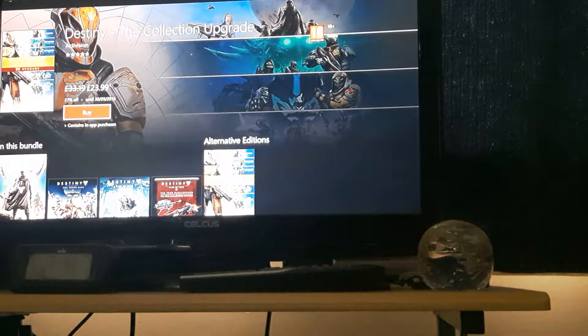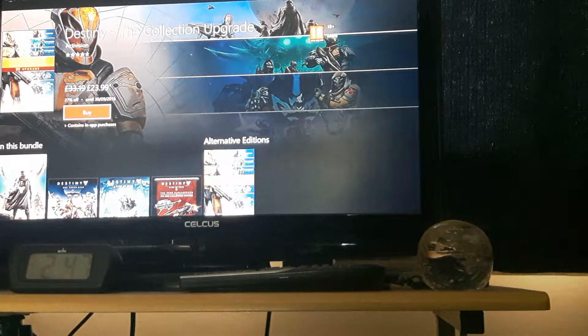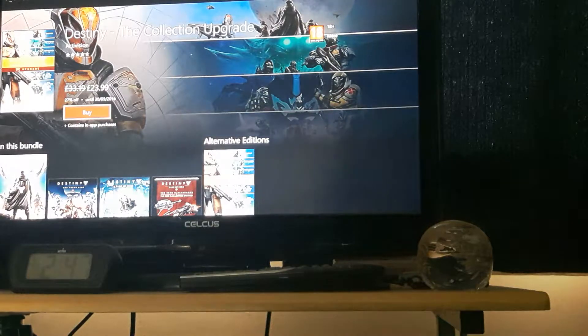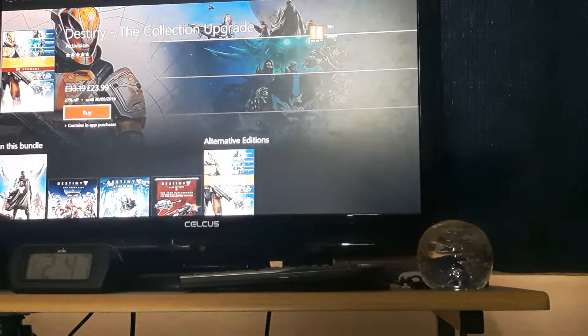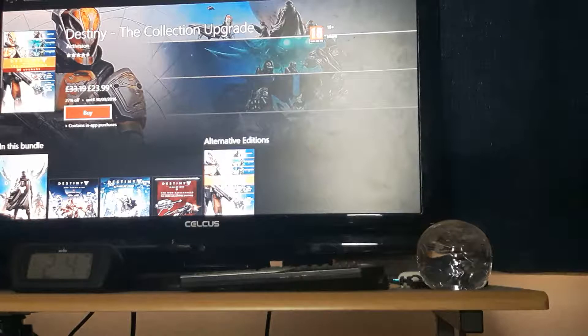What's up guys, my name is TorchRW and today I'm going to give you my thoughts on Destiny the Collection. So if you guys do not know, Bungie have announced Destiny the Collection, which contains Destiny the game and the four expansions to date: Dark Below, House of Wolves, The Taken King, and the latest one coming on September 20th, Rise of Iron.